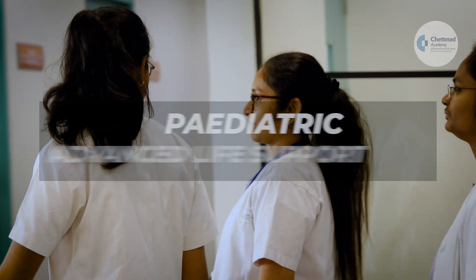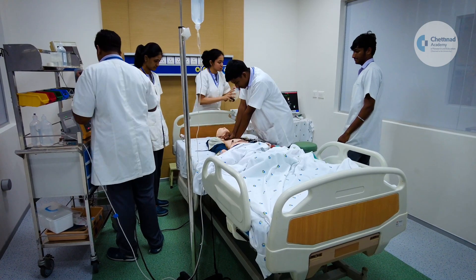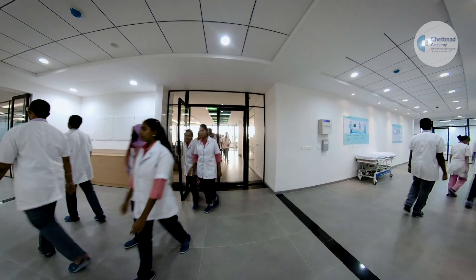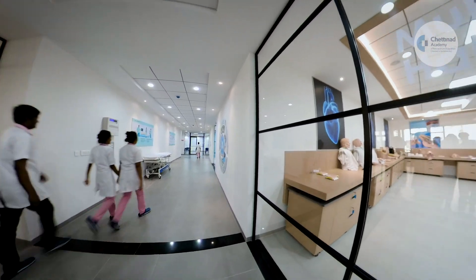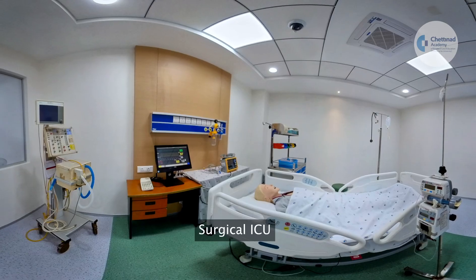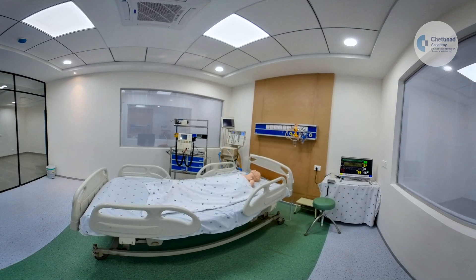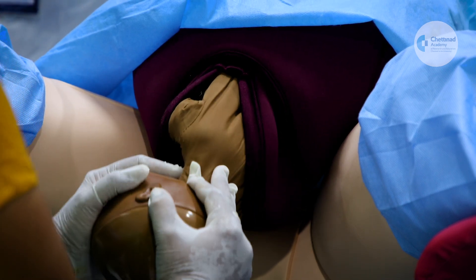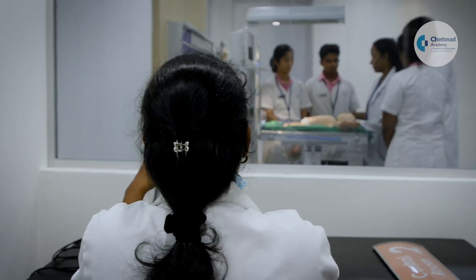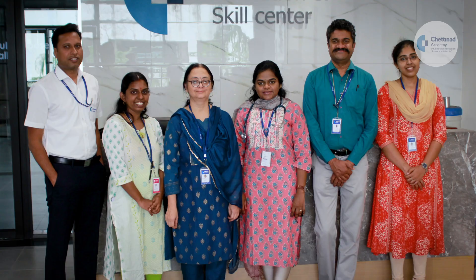advanced life support courses for healthcare professionals who participate in the management of pediatric emergencies. With more than 200 individual task trainers and high-fidelity mannequins, the 15,000 square feet CSSC has a fully equipped operation theater, labor room, medical ICU, surgical ICU, cardiac ICU, neonatal, and pediatric intensive care unit to give faculty and students a real-life simulation experience.